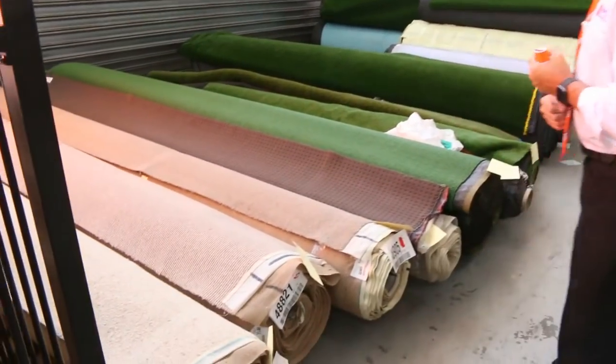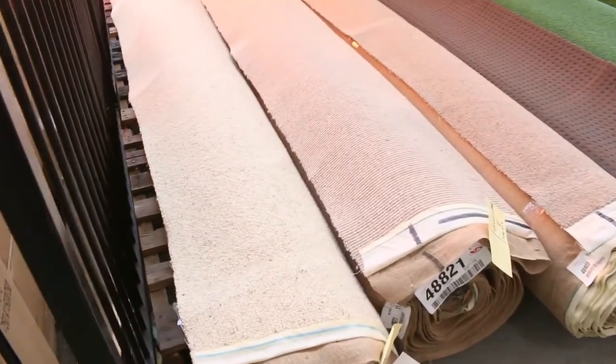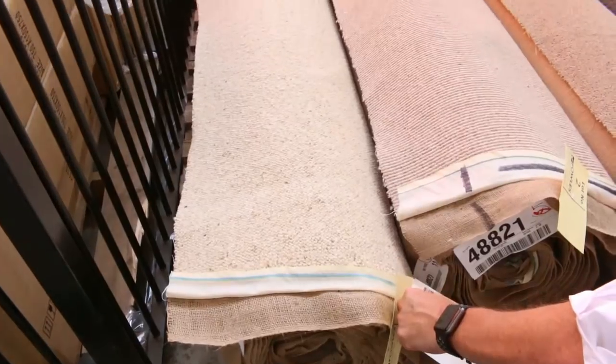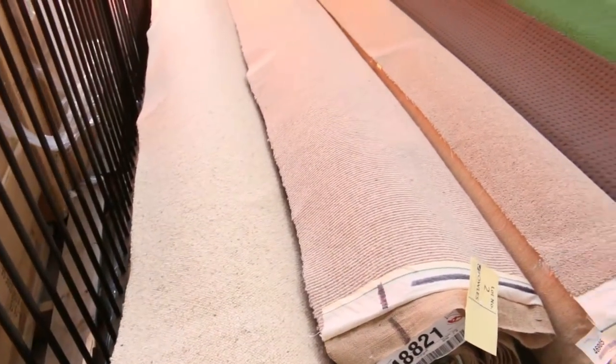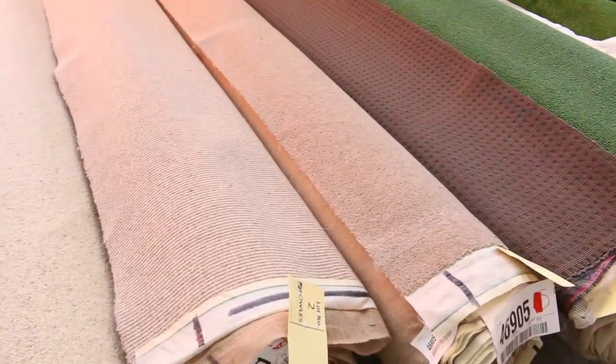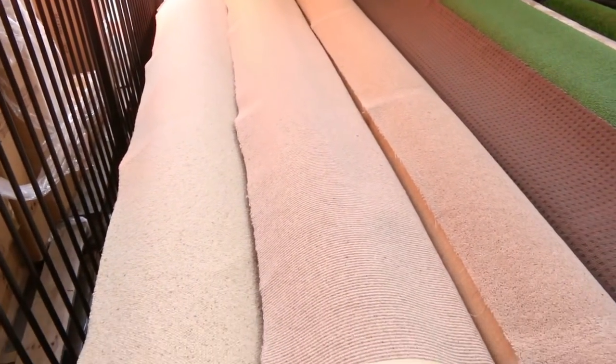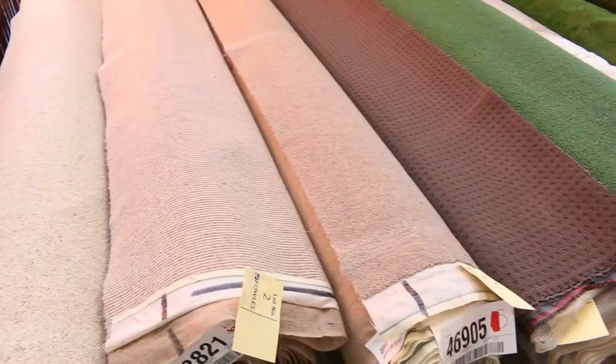Let's start off with a few rolls of carpet to get us away today. Lot number one, a beautiful bit of Berber. This is very good quality, 100% wool Berber. It's 11.9 metres, great piece of carpet. It'll probably sell for around about $30 to $35 a metre. It's all 3.66 metres wide, so awesome buying here — saving $100 a metre plus.